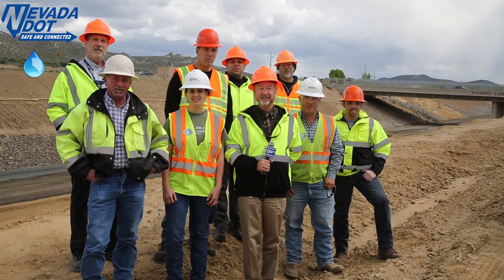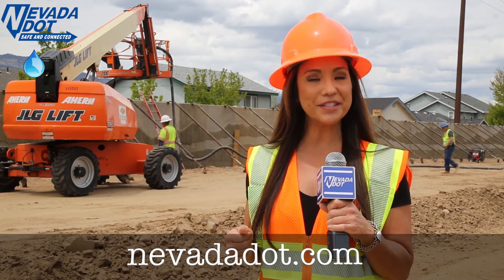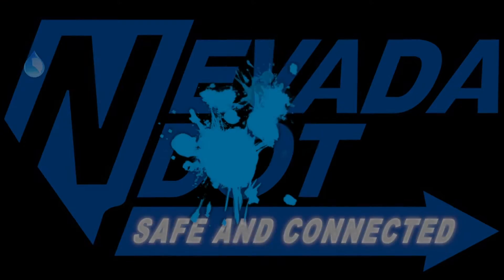NDOT and RHB — protecting Nevada's waters. We can all do our part to protect Nevada's waters. Visit NevadaDOT.com to find out more.